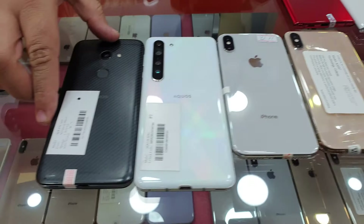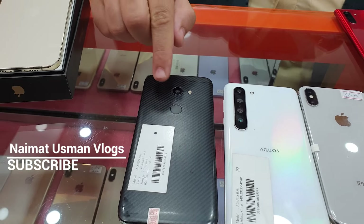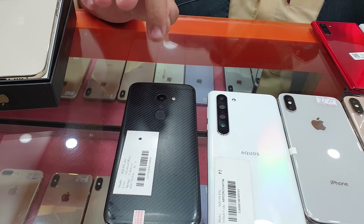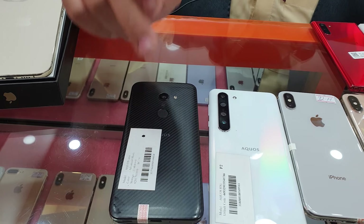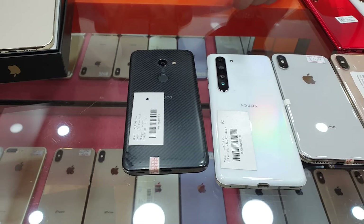This device has 6GB RAM and 128GB storage for gaming. This device is the same as Samsung — 6GB RAM and 128GB storage, equal to 9,000.